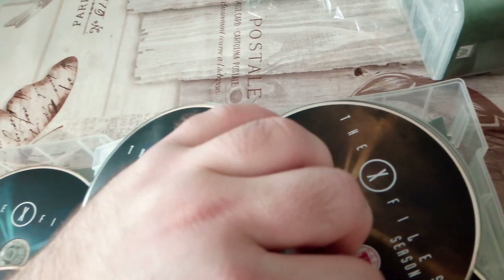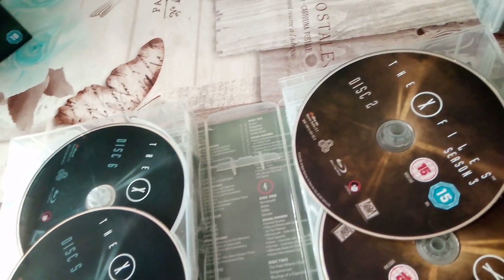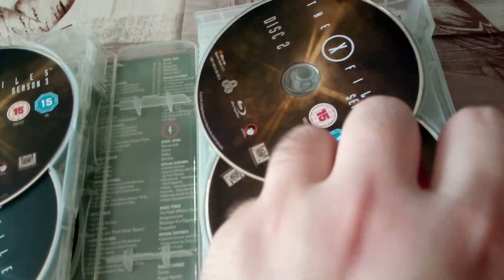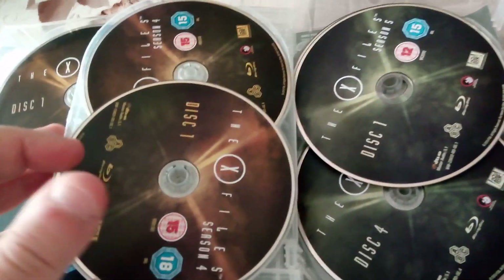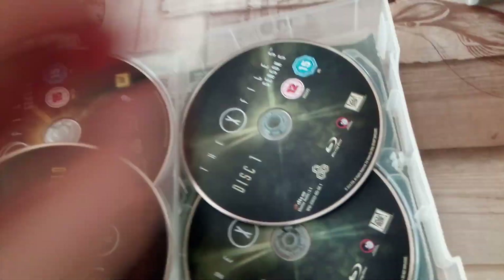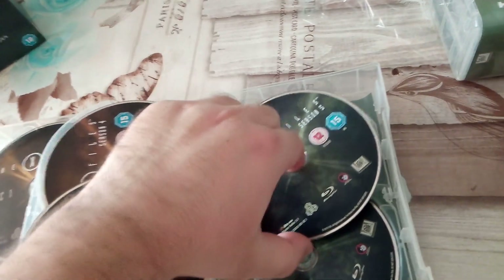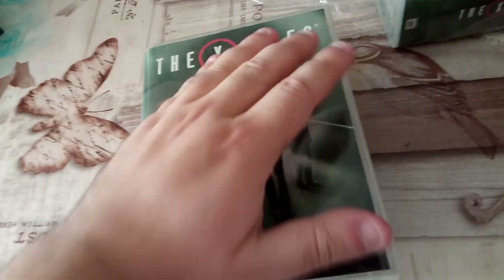So we have Season 1, Season 2, the rest of Season 2 — this disc is on backwards. This is for Season 3, and we have more of Season 3 here as well. Here we have Season 4, more of Season 4, and the rest is for Season 5. So we have a few discs stacked one on top of another — yeah, that's not ideal. I can see why the show was this price on Amazon: it was 50 pounds, which is quite amazing for the entire show on Blu-ray.